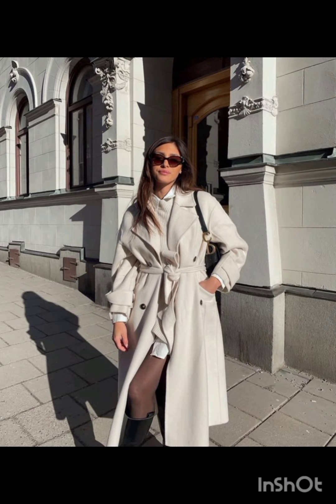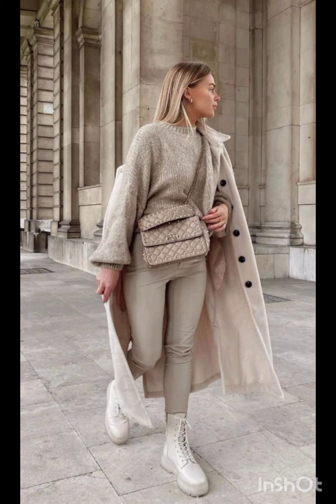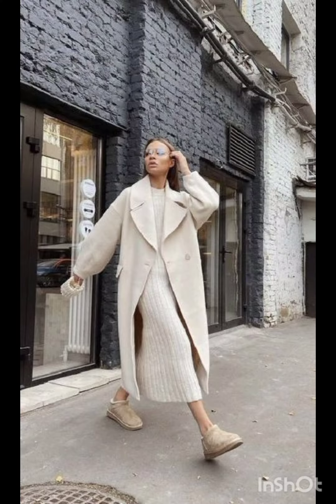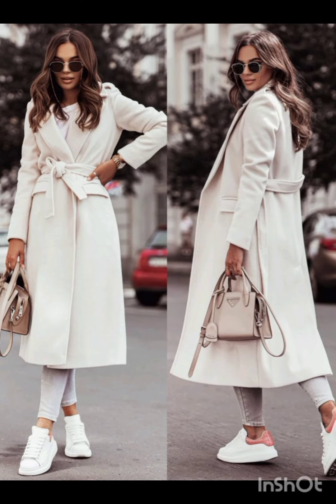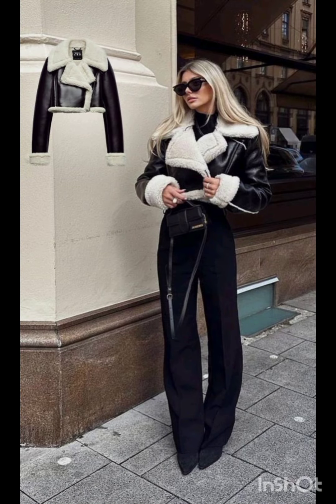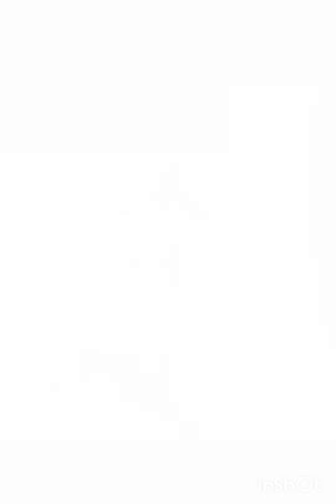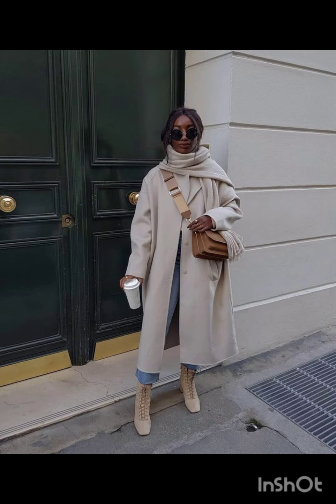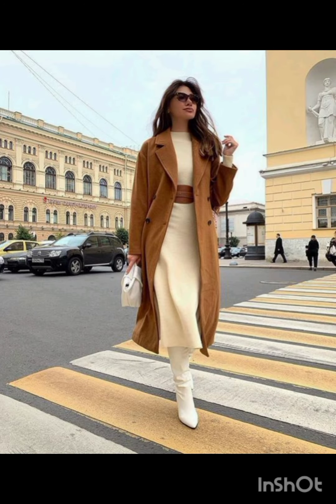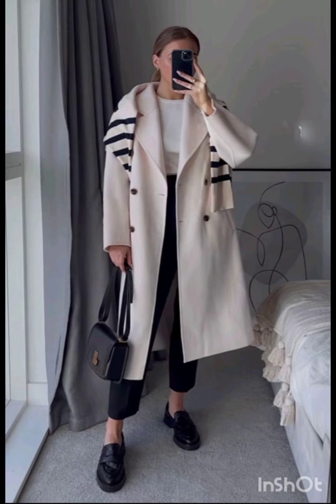In western fashion, seasonal trends play a significant role. For spring and summer, lighter fabrics and vibrant colors are popular, with dresses ranging from sundresses to maxi dresses. Fall and winter see a shift towards warmer materials like wool and darker hues, featuring sweater dresses, long coats, and layered ensembles.